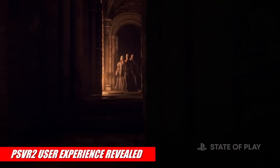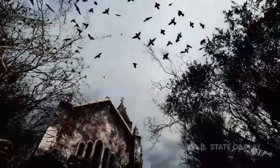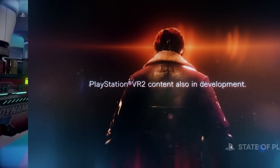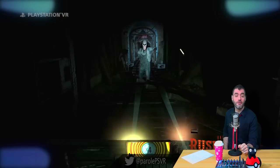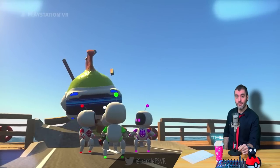Stay tuned, because either way, PSVR 2 is almost here. Alright you guys, that's all the breaking news I have for you today. Make sure you subscribe to the channel so you can stay up to date with all the latest PlayStation VR reviews, Let's Plays, podcasts, and of course breaking news. As always, I'm Brian Paul, and I love you all.